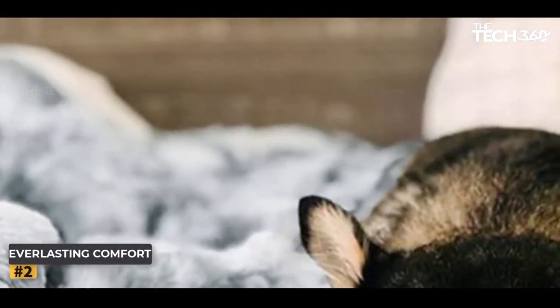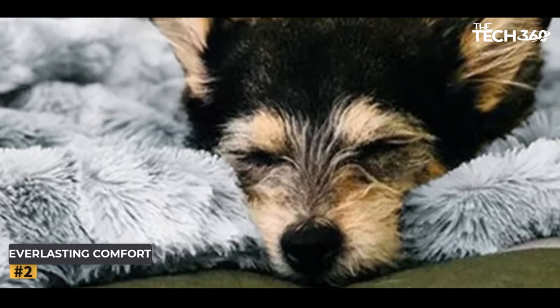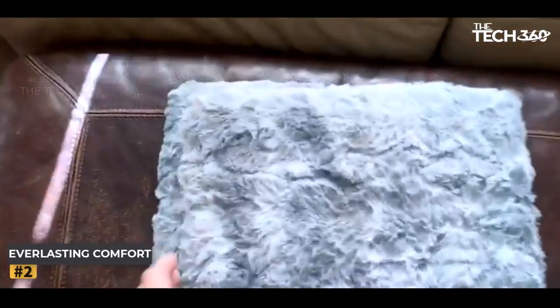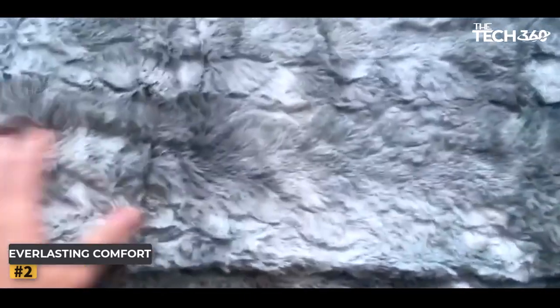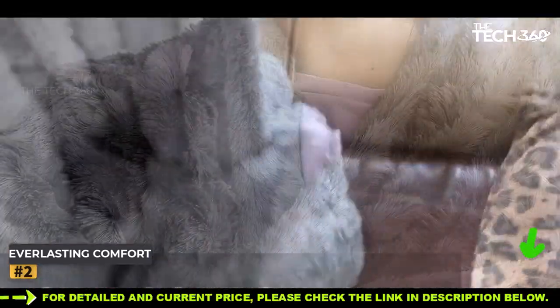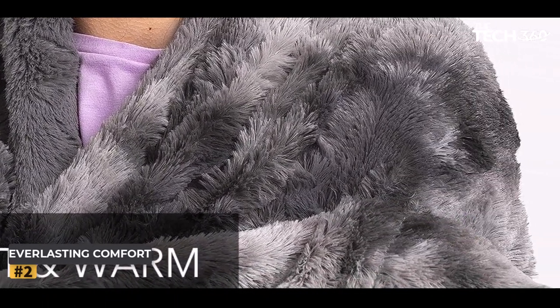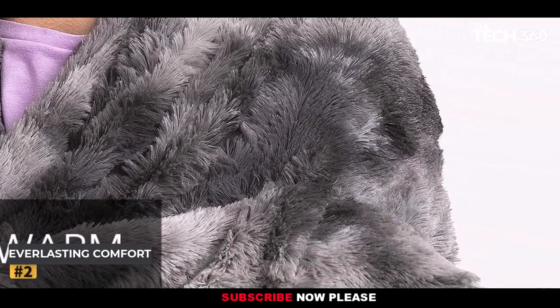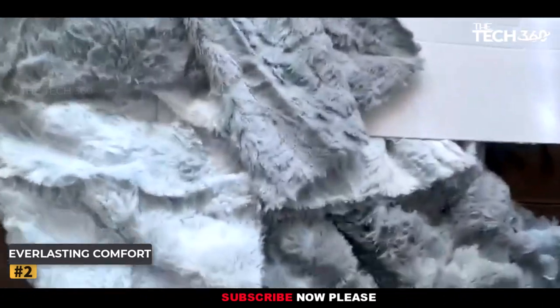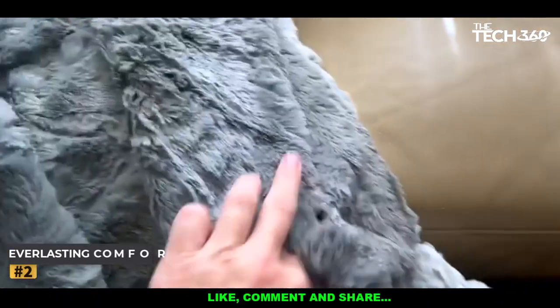Immerse yourself in the world of opulence and relaxation with the Everlasting Comfort Faux Fur Throw. Let its elegant presence and unparalleled comfort become the focal point of your home decor. This throw is not just an accessory — it's a statement of your refined taste and appreciation for the finer things in life. Its beauty, practicality, and enduring quality make it a must-have for those seeking an exceptional level of comfort and style.